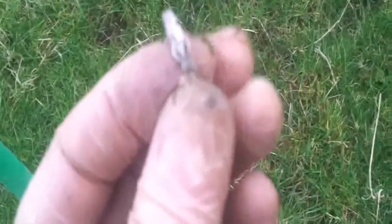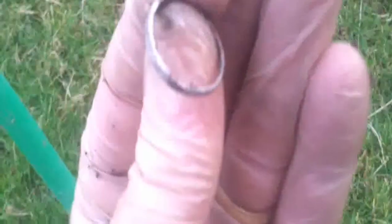Another bit of silver — this is great. I've got four bits of silver on this field today. Come on, focus.